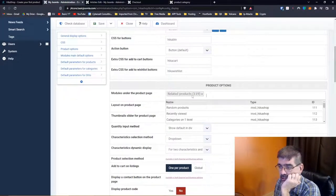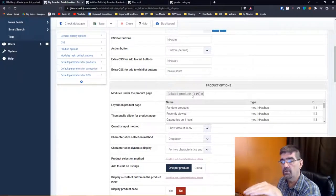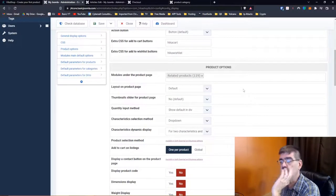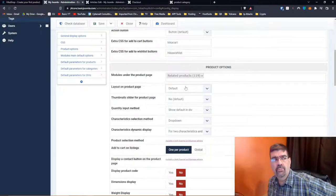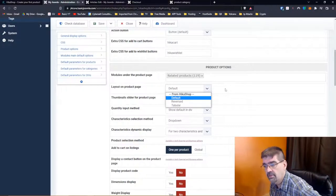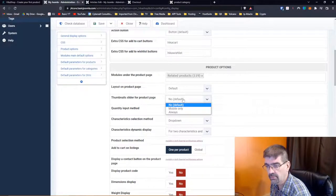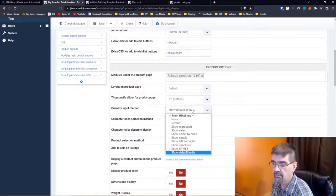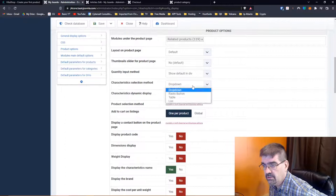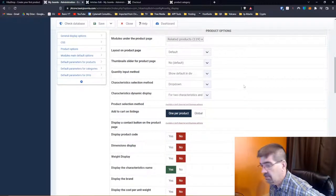Modules under the product page — what modules do you want to show underneath the product page? That's right within HikaShop, which is very cool. It is very user friendly, even though there are lots of options. Layout on product page: default, reverse, or tabular — that's the global default. Thumbnail slider for product page: mobile only or always. Quantity input method — you can set this globally for all products. Characteristics selection method: dropdown, radio button, table, or list.